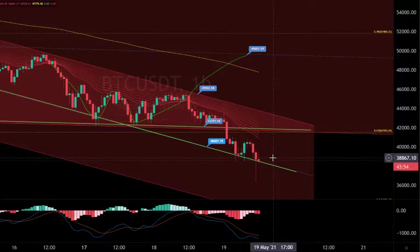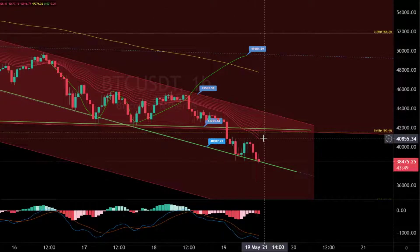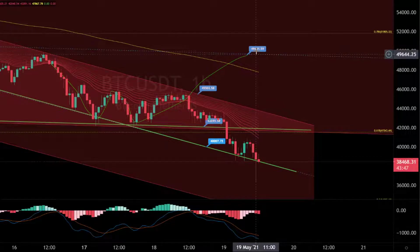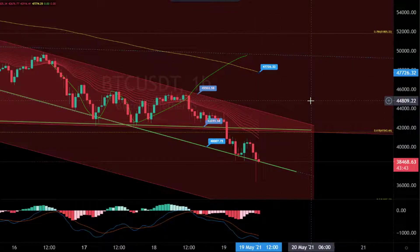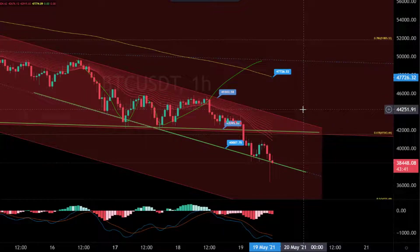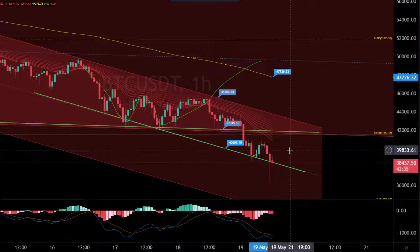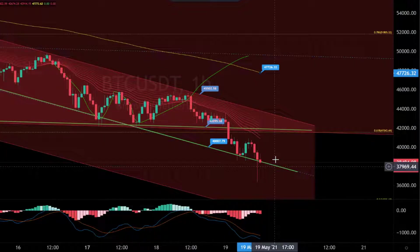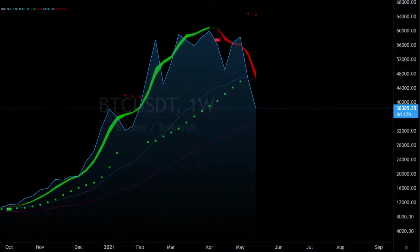All in all, we are in a big downtrend — you can see it on the one-hour chart. The ribbon band is a resistance from the upside. Here is the EMA 200 on $47,000, also a big resistance. So all in all we are in a big downtrend, but maybe this is now the time we can go into a long position. We have to check this now before we talk about it in detail.